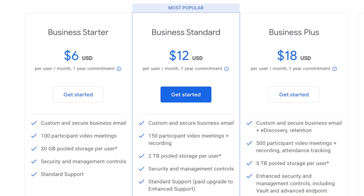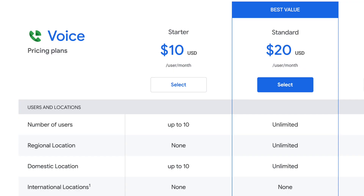In Business Standard for twelve dollars per month per user, you can again have as many users as you want, you get two terabytes of storage per user that is shared among all users, and again all the apps that are associated with it. Plus you can add Google Voice for twenty dollars per month for one line.